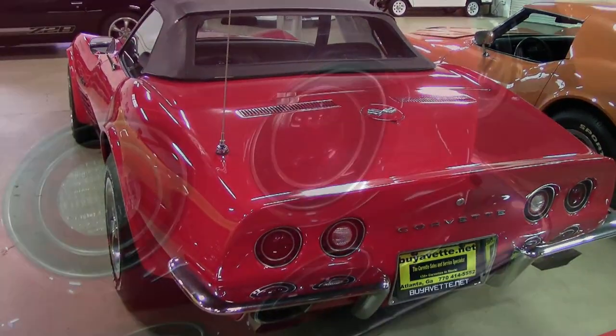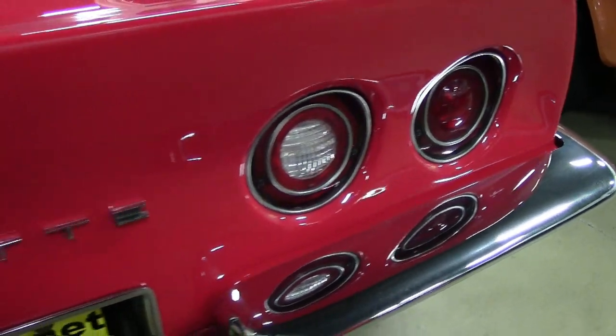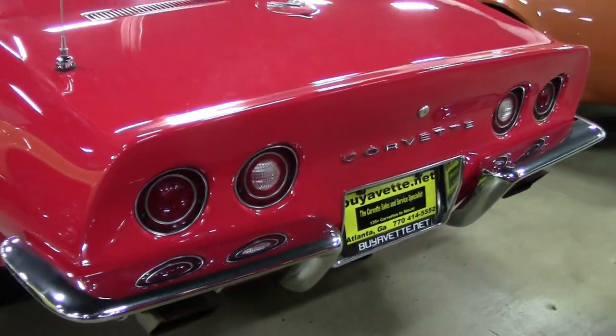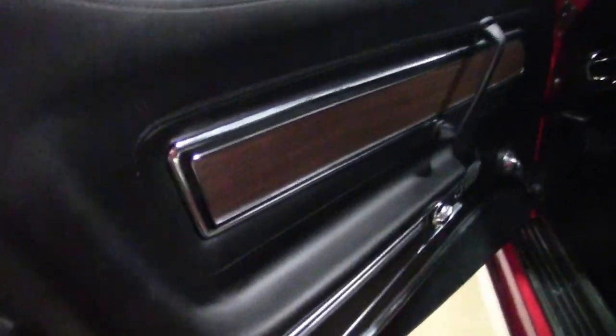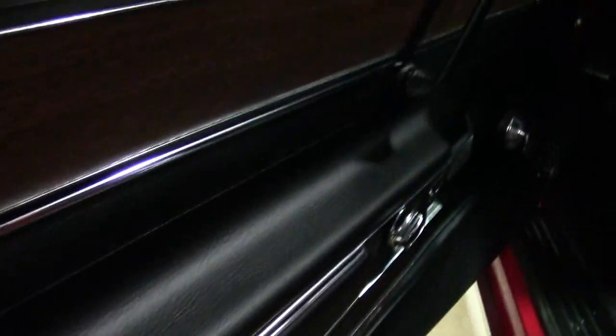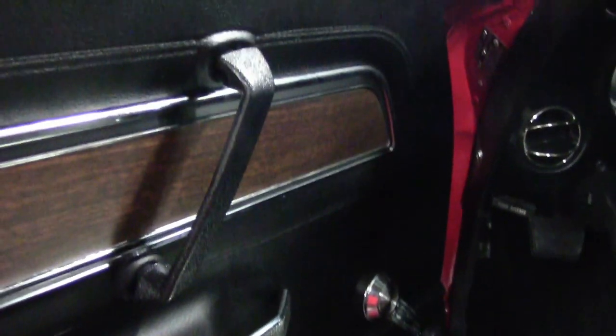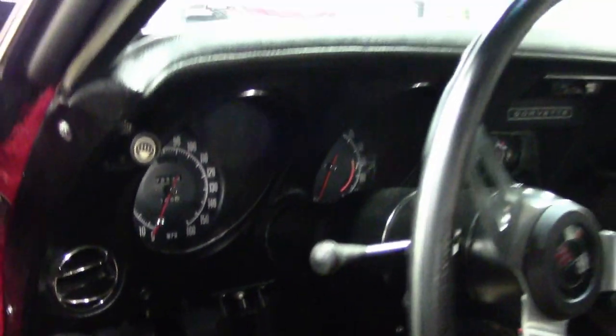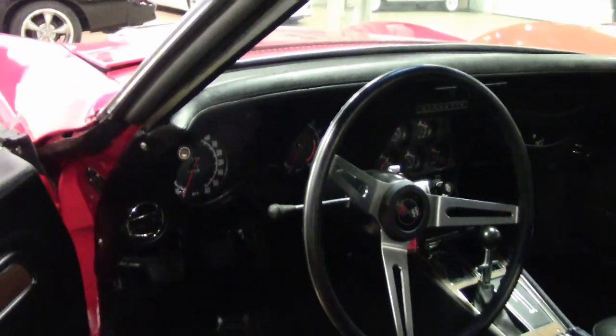The car's paint looks to be an older, near showroom-quality job and it is in very good condition with a stunning shine. The convertible top is in great condition, as well as the chrome bumpers and exterior door handles — just everything about this car is exactly what you would expect. Be sure to give us a call on this particular car.